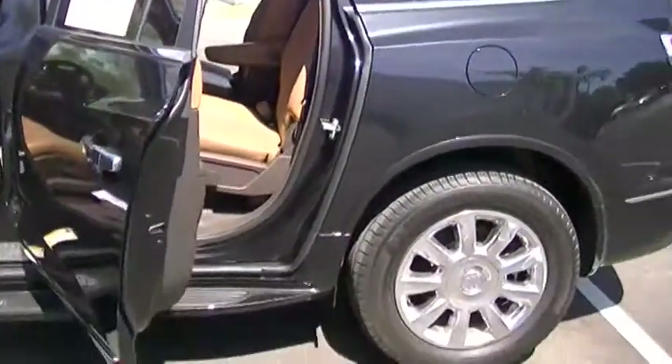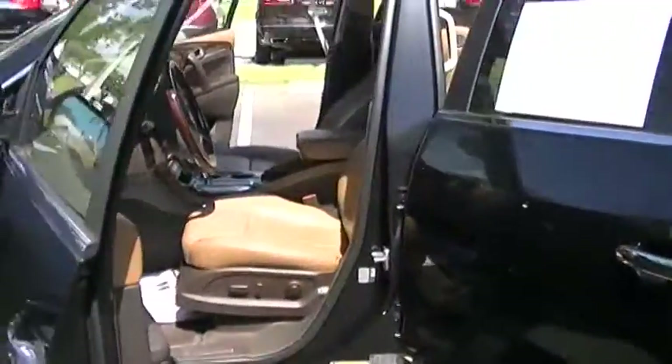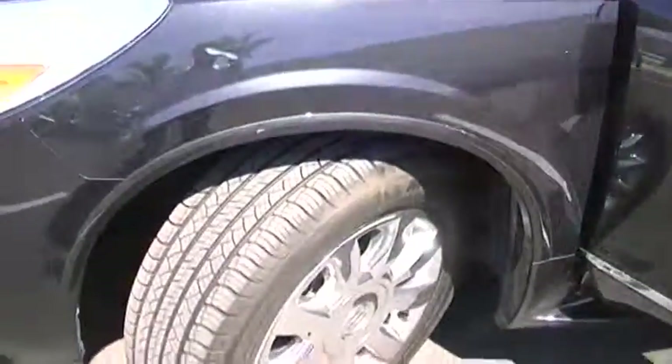Being certified pre-owned means we're adding 12 months and 12,000 miles of bumper-to-bumper warranty. We do a 172-point inspection before we put it up for sale. The tires are pretty much brand new — the whole car is in excellent condition.